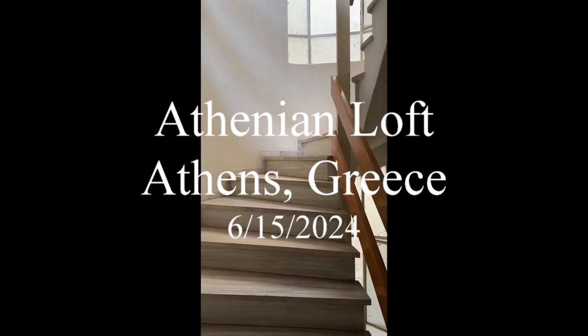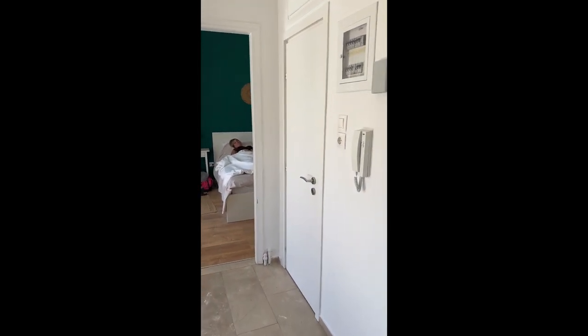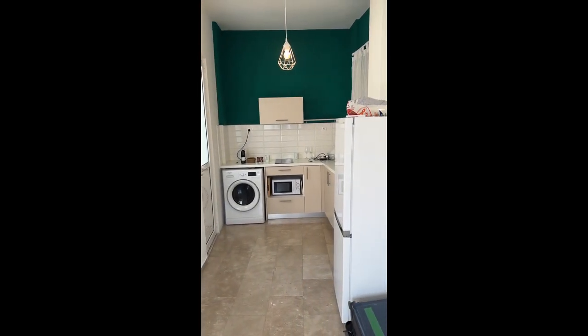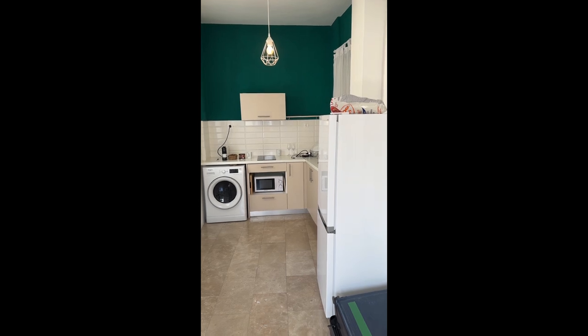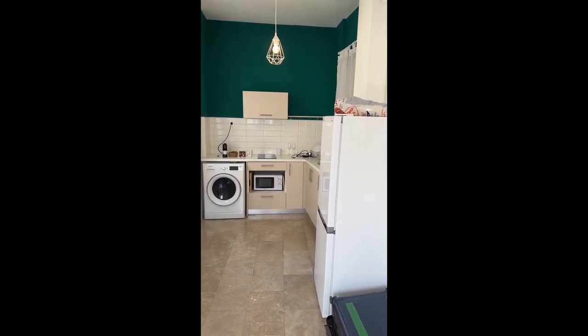This is the Athenian Loft. You come up the elevator to the fourth floor and then you have to walk up the stairs to the fifth floor, where it has its own apartment on top. This is an older area and they remodeled or built an apartment here on top. It's quite nice.